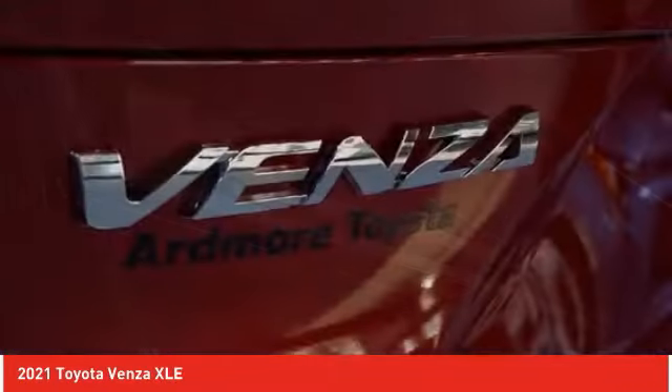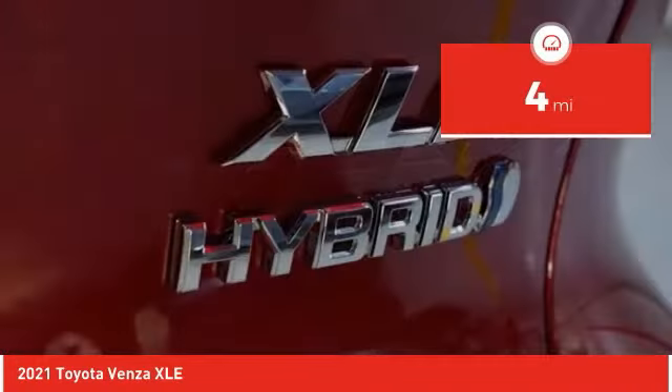You're more than one thing. So is Venza. This vehicle has less than 100 miles.